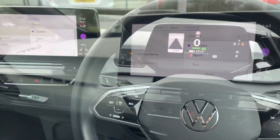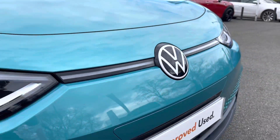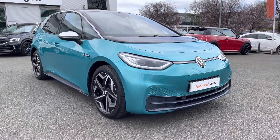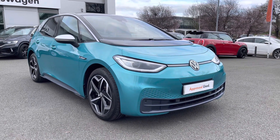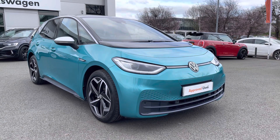It's fantastically well equipped, this ID.3. Thanks so much for watching this video — if you've got any questions or you'd like to book in for a test drive, give our friendly sales team a call on 01270 864 452. They're more than happy to assist. Don't forget to ask about flexible finance options on this car as well. Thanks very much for watching and take care.